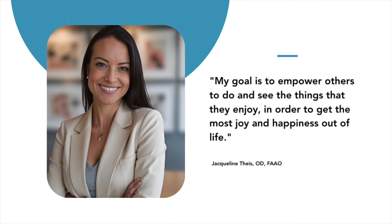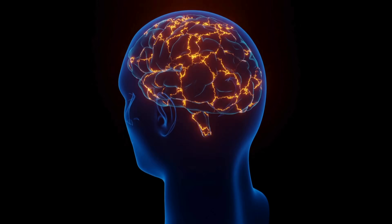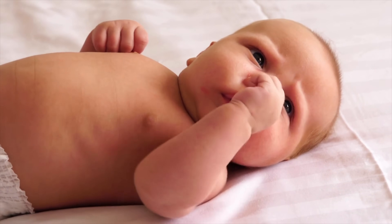For today's video, I'm super honored to be joined by Dr. Jacqueline Thies, who is residency trained in neuro optometry and binocular vision, otherwise known as ocular motor function or eye movement dysfunction. She's a practicing optometrist in a subspecialty clinic that sees mainly patients with visual dysfunction due to brain injury, neurological disease, as well as atypical development. Due to the nature of her practice, she has diagnosed and managed numerous cases of visual snow and visual snow syndrome.